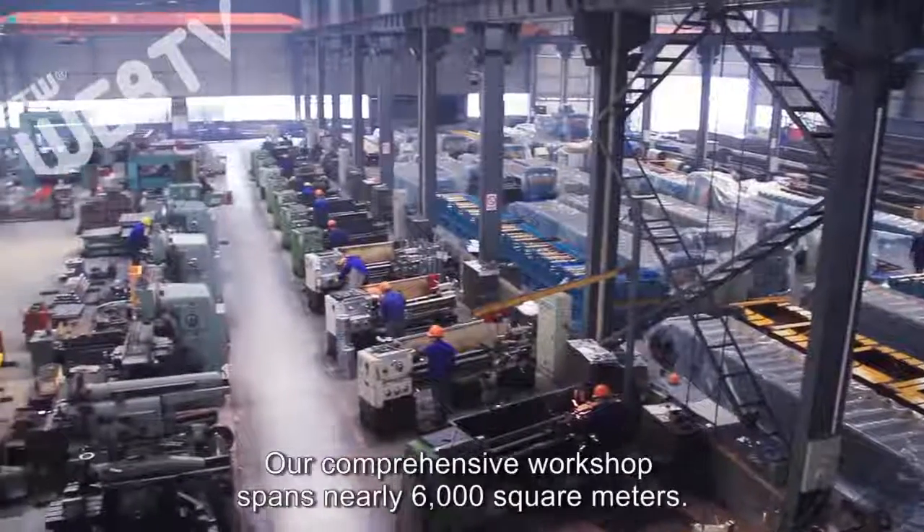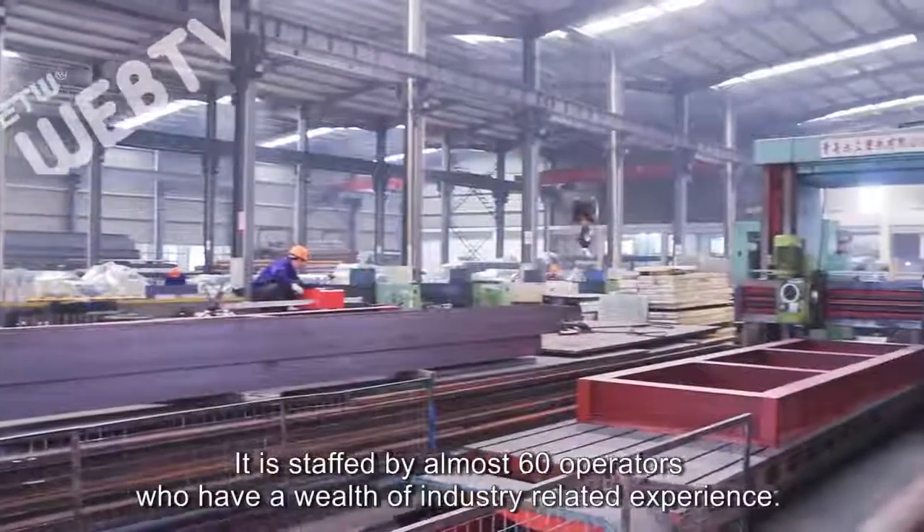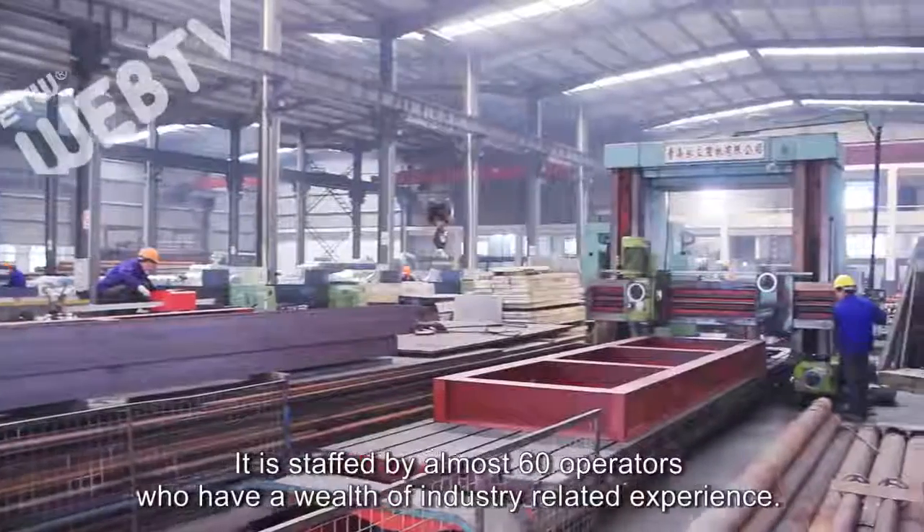Our comprehensive workshop spans nearly 6,000 square meters. It is staffed by almost 60 operators who have a wealth of industry-related experience.